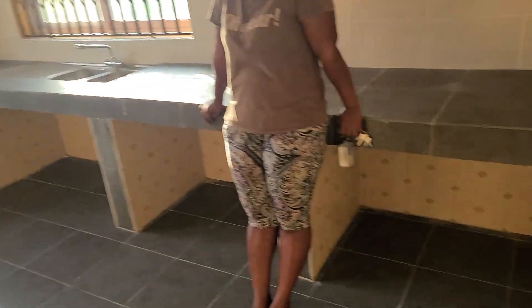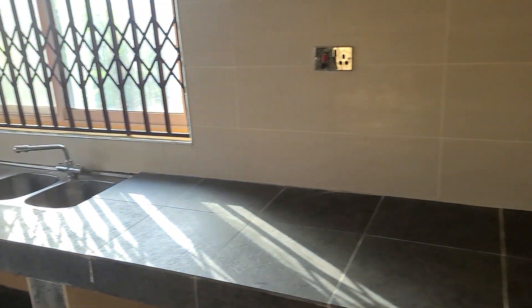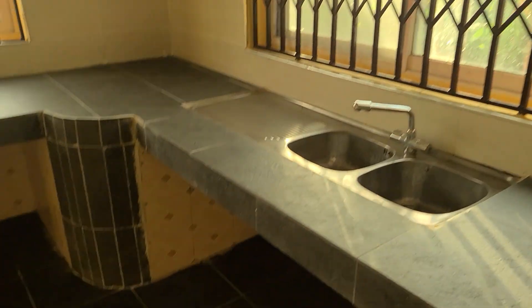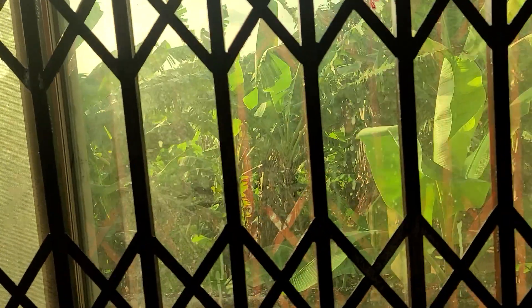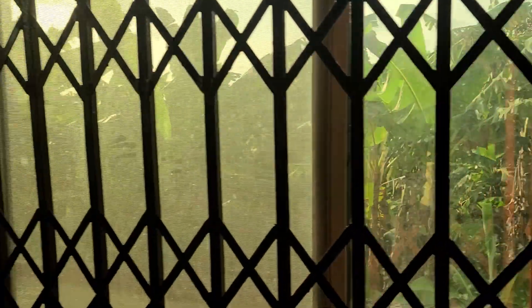So this is the kitchen and this is the laundry area. In the kitchen they're going to put cupboards. Nice big kitchen. Nice big kitchen with a nice window view. Looking at blankets and bananas, the tree blowing. Nature at its best.